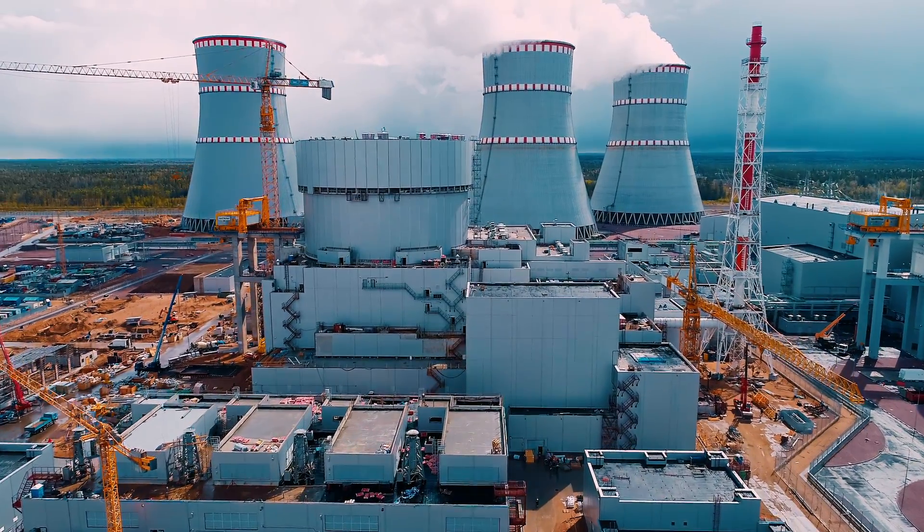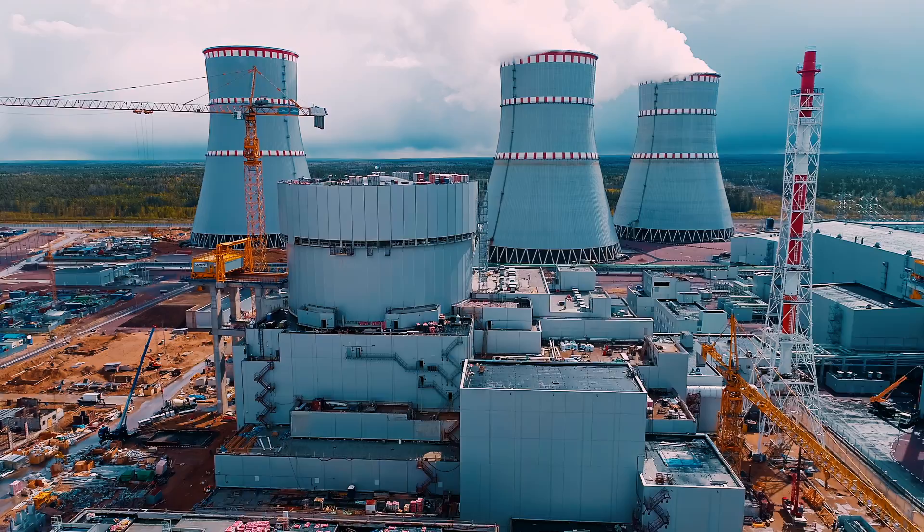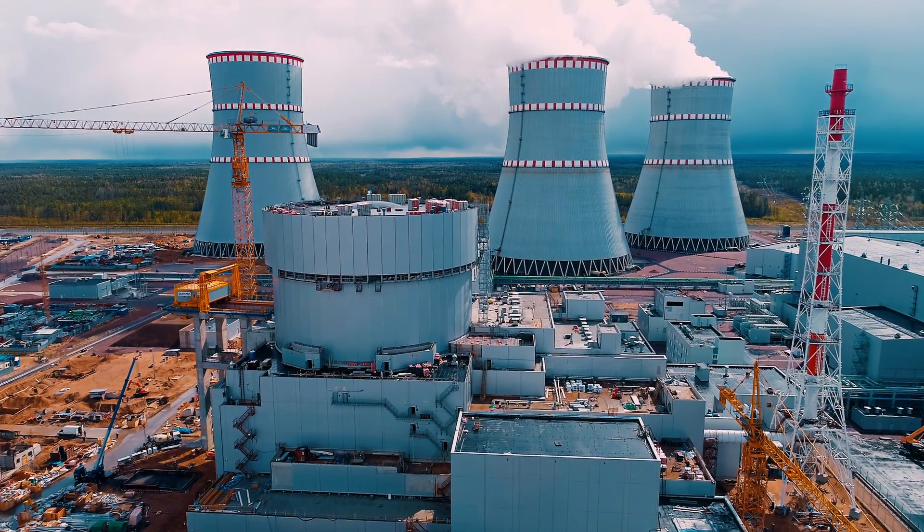A nuclear reactor is considered the peak of modern engineering, but did you know that a reactor can occur naturally, and that one did occur naturally in Africa over a billion years ago? Hey everybody, I'm Jim, and if you're new here, I'm a nuclear engineer with over 20 years of experience maintaining, testing, and operating nuclear reactors.